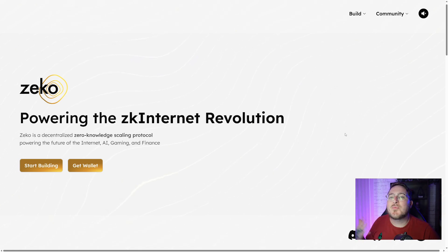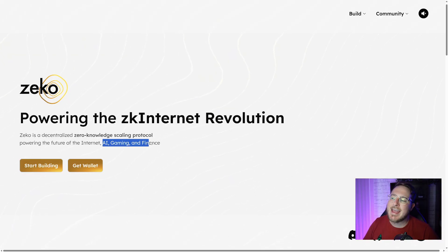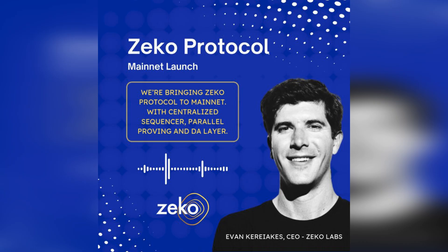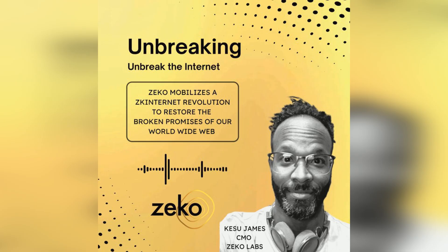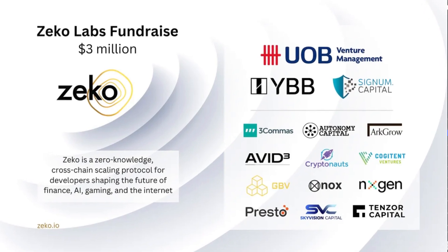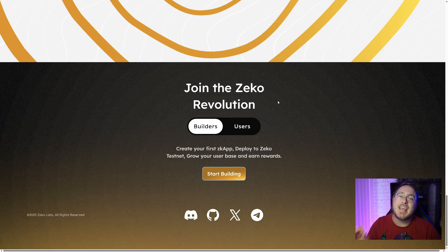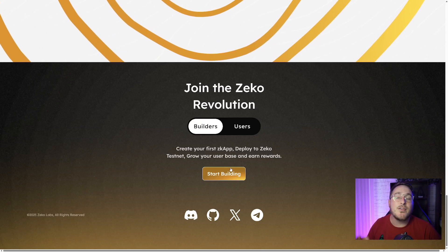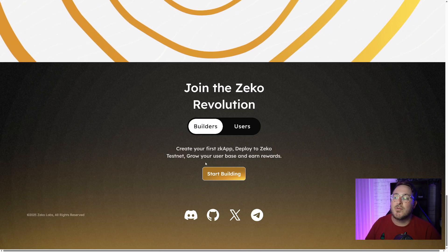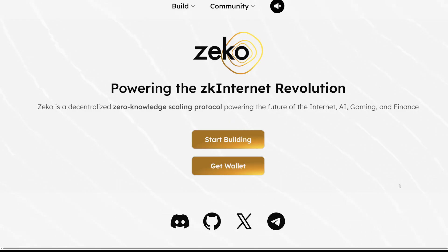First things first, we are heading over to their website, which is Zeko.io — powering the ZK internet revolution. Zeko is a decentralized zero-knowledge scaling protocol powering the future of internet, AI, gaming, and finance. Zeko is sounding a rallying cry for people to join them as they unbreak the internet, spreading awareness of how frustrating and outdated the current internet is, and how by embracing zero-knowledge technology, we can expect more and do better. For developers and builders out there, you can start building right away — create your first ZK app, deploy to the Zeko testnet, and grow your user base to earn rewards. For future Zeko users, you can go ahead and create a wallet.